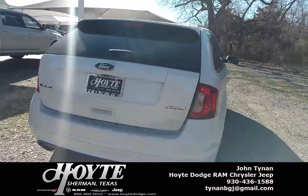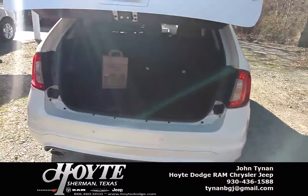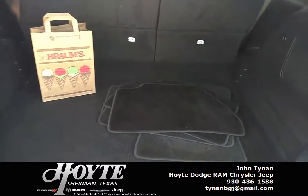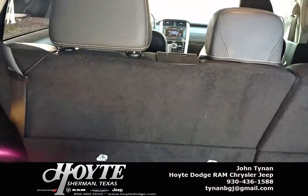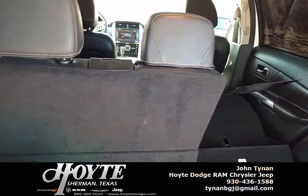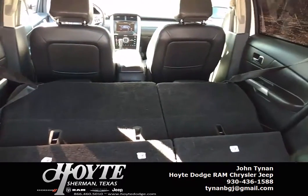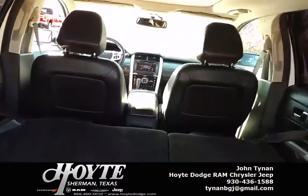It's got remote start. Plenty of room for the groceries in the back. And if you have to haul more, all you've got to do is push a button and you can lower the back seats. That way you can put a bunch of stuff in the back — plenty of cargo room and plenty of passenger room.